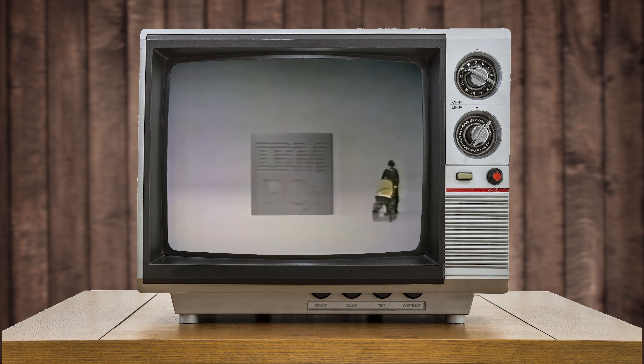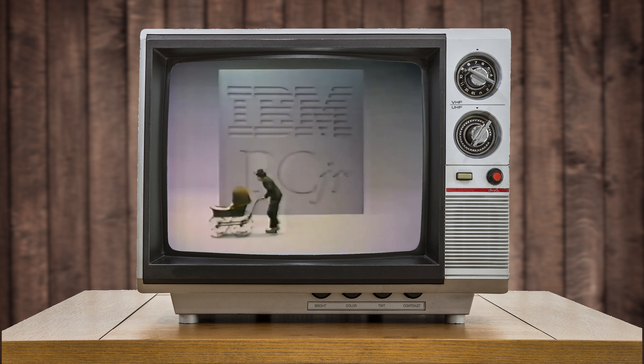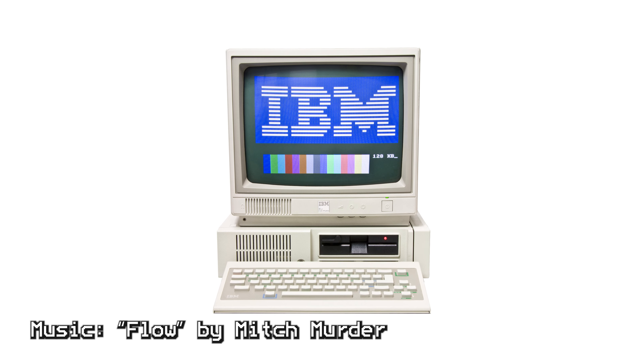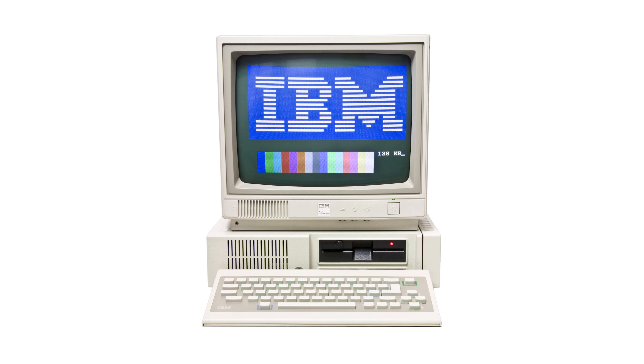The PC Junior did horribly for IBM and was discontinued just a year later. 'IBM came out with their Junior and we looked at that and said, all right, that's a home computer. Unfortunately, they did some really stupid stuff on it, so we looked at it and said, we can do that except do it the right way. And we did.' Tandy realized that the basic architecture of the PC Junior was still based on off-the-shelf components, like the sound and video chips, which came from Texas Instruments and Motorola.